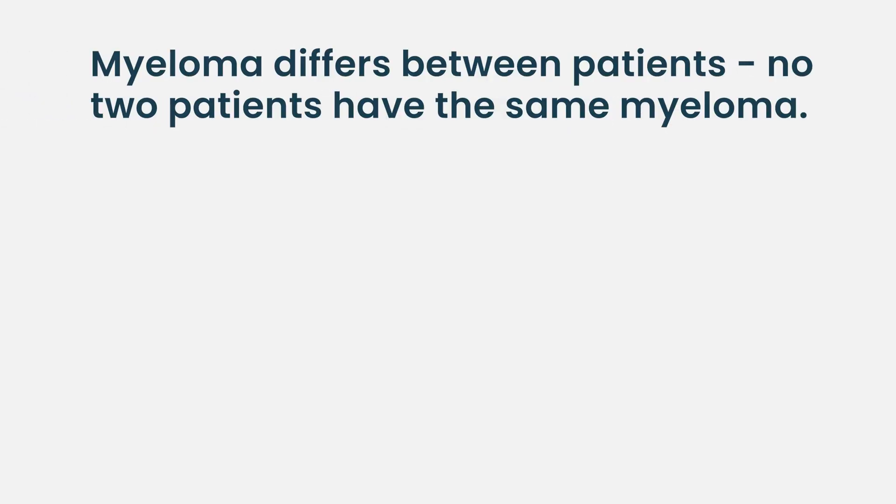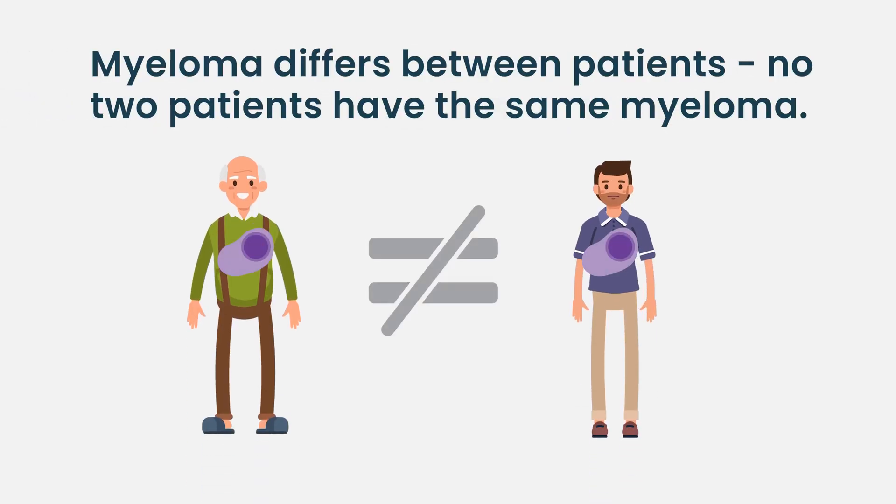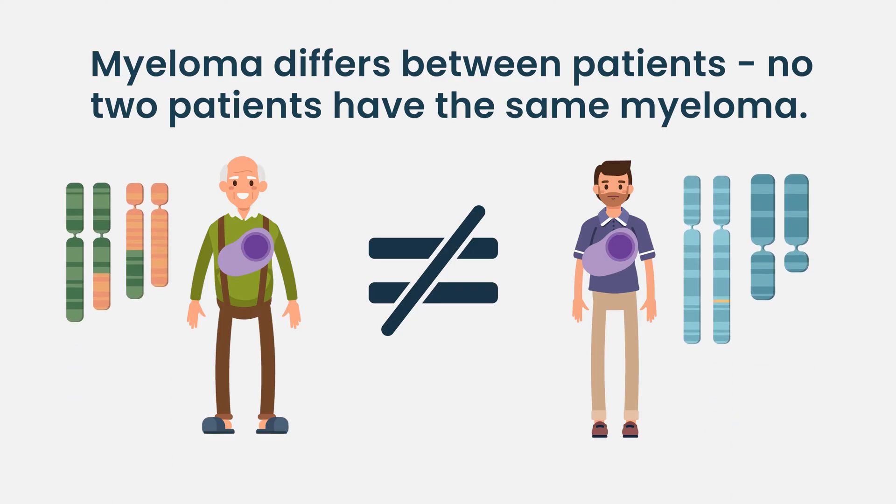Right now, we really struggle to determine which patient is going to get the best response from each drug because their disease is so different. No two patients have the same myeloma. They differ based off of their genetics, so at the molecular level, these are not the same tumors.